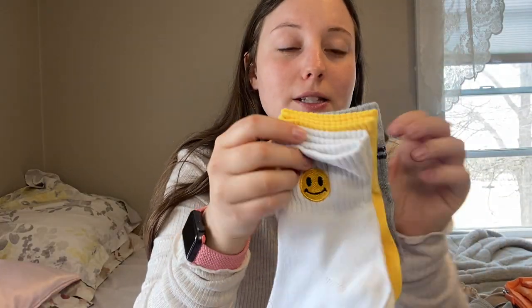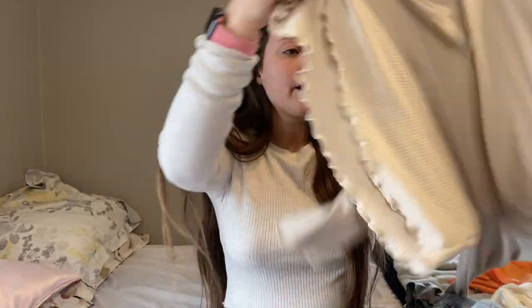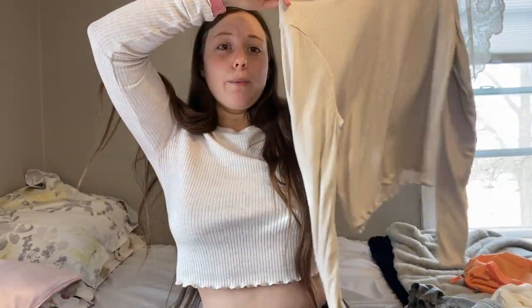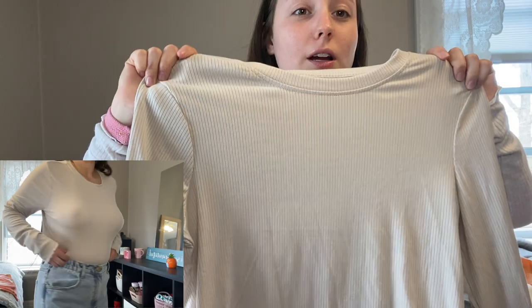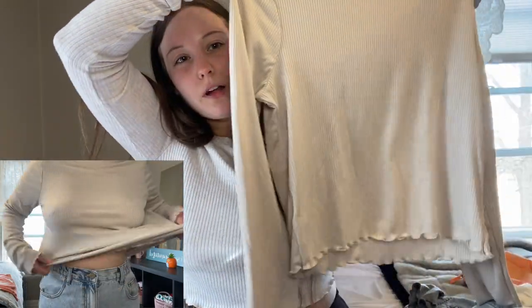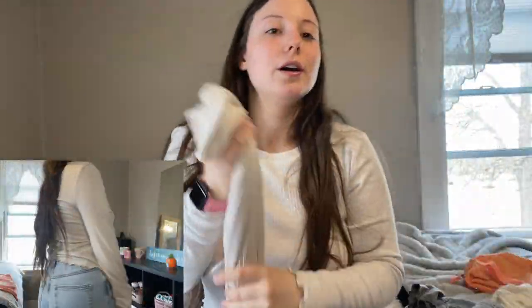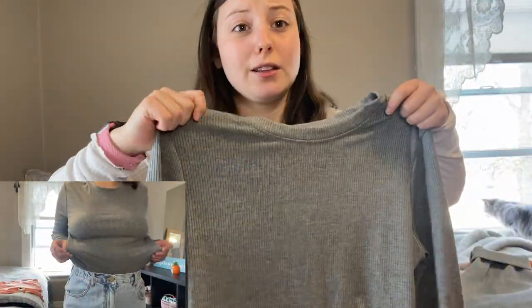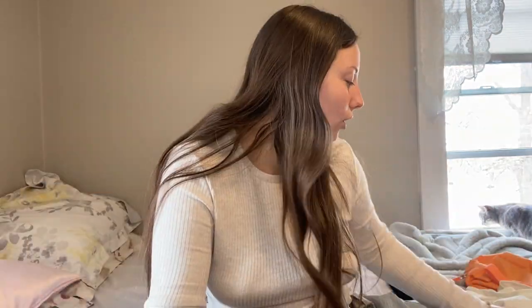Now let's get to the clothes. First I got these socks because they have smiley faces on them and I think that's so cute. Then I got some plain long-sleeve tops — basically like the one I'm wearing but longer, because I don't love cropped things. I got one in nude and one in gray. I like to wear long sleeves but I'm not into cropped styles.